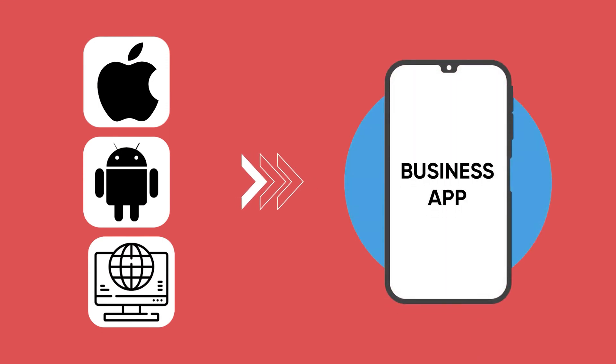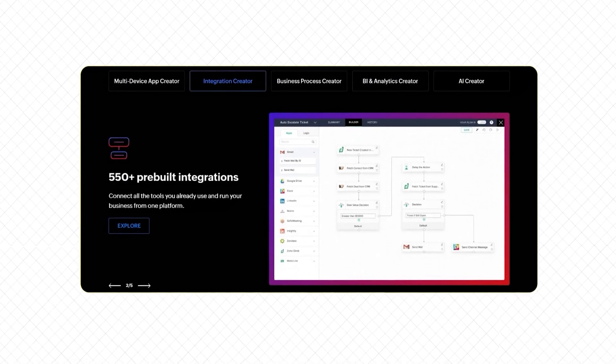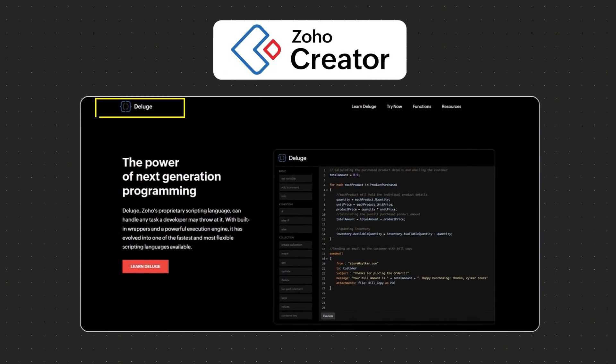You can build apps that run on all devices like iOS, Android, or even the web, and connect with different tools and integrate ready-to-use business apps. One tool that makes it super easy to build custom apps is Zoho Creator. Zoho Creator supports more than 600 pre-built integrations and more than 65 ready-made applications you can deploy right away, including e-commerce store solutions, CRMs, employee onboarding tools, and much more. Zoho Creator employs an easy-to-use scripting language called Deluge, which practically anyone can use.